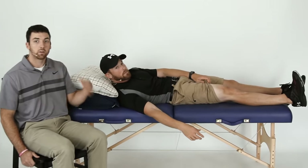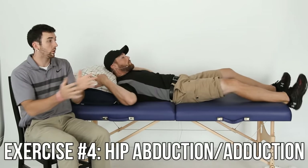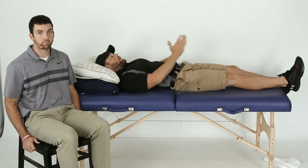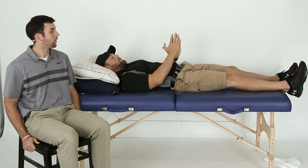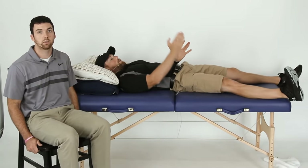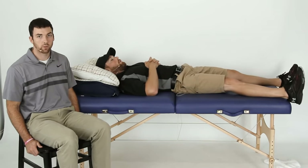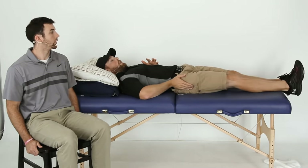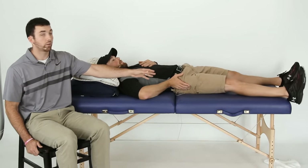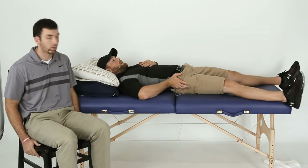Number four: laying on your back, bringing your heel in and out — hip abduction and adduction. Going out and then in, try to keep your toes pointed towards the ceiling. Depending on your approach, you're not supposed to rotate in or out too far. When you come back, don't cross over. Go in a comfortable range — if it starts to hurt, stop. You can use a towel roll under your heel if you're having trouble sliding, or the Bob and Brad knee glide works well under there too.